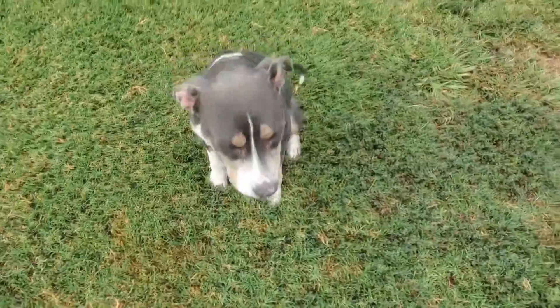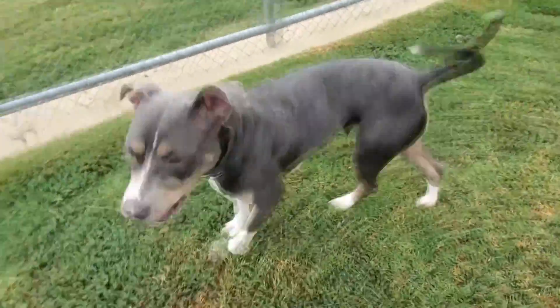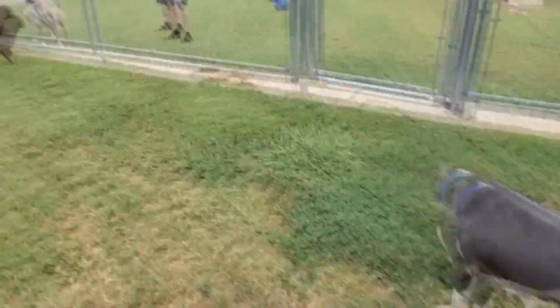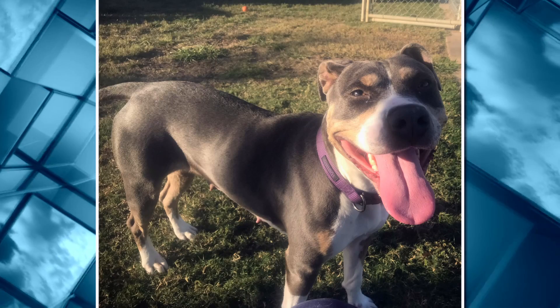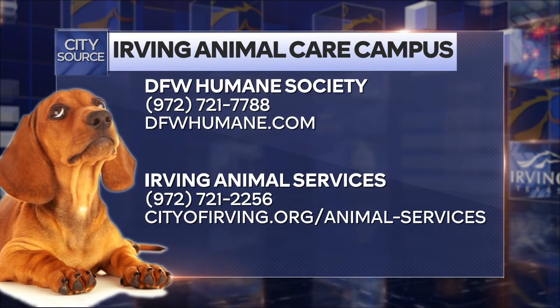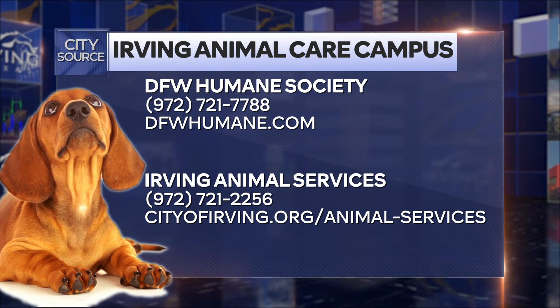Even though she is three years old, she still has a lot of activity in her. She's great with people. She'll do great with a family and with another pet. She'll definitely need some running time and a yard would probably be great for her, with toys to play with. She's just a special girl that's going to make a great pet for you. Always so many great dogs and cats to talk about at the DFW Humane Society and the overall Animal Care Campus. Thanks so much, Michael. The Animal Care Campus is located at 4140 Valley View Lane. Check out the websites on your screen for hours and to see more adoptable animals.